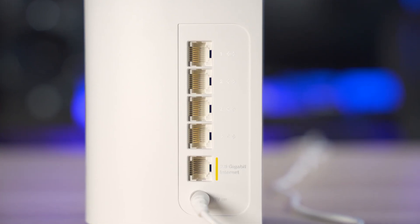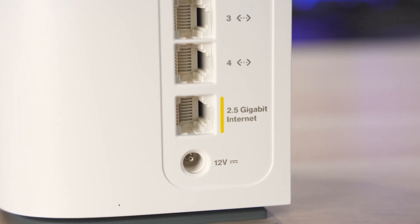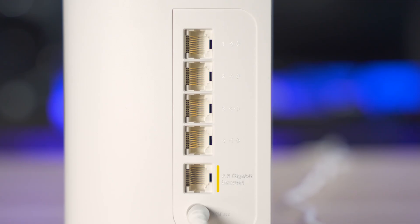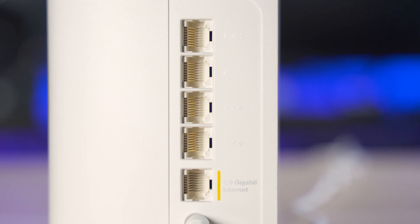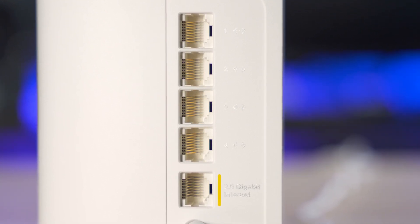You get a total of 5 ports on the back, and unlike the other routers in this video, the WAN port is limited to only 2.5 gig instead of 10 gig, meaning you'll never see wireless speeds higher than 2.5 gigabits per second. The LAN ports are gigabit only, so you won't be able to get more than 1 gigabit per second from your wired devices, which is understandable given the price.